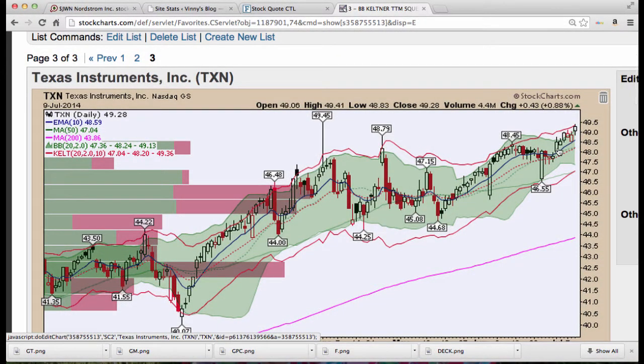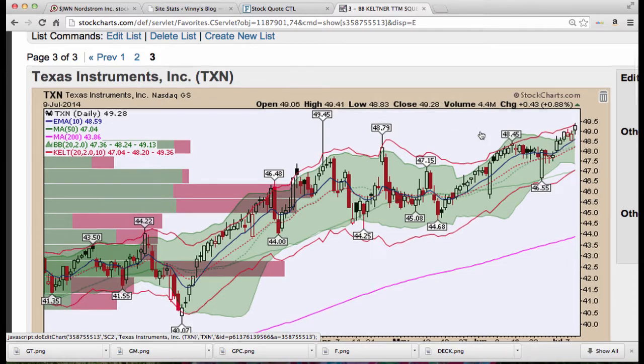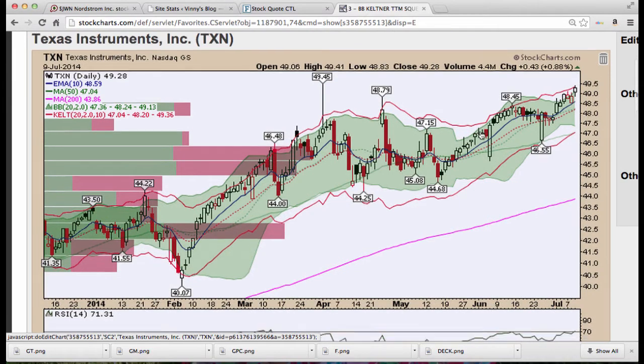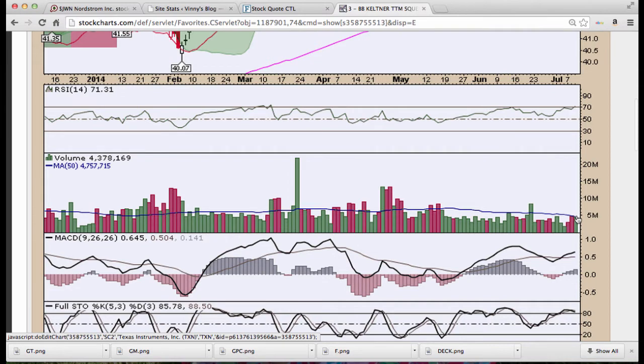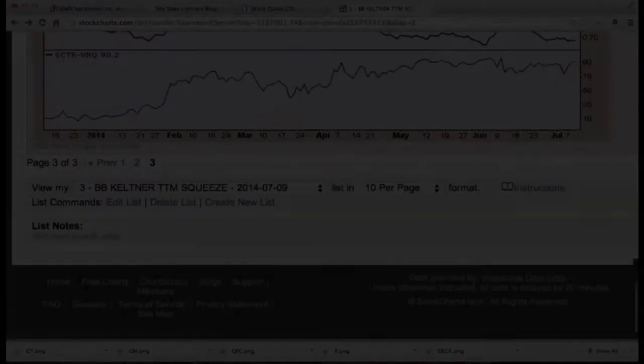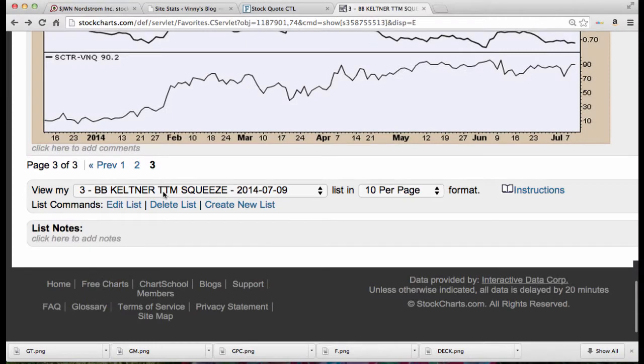Texas Instruments — we looked at this along with Cirrus Logic. We like Cirrus Logic better, but Texas Instruments is starting to move higher as well. Bollinger Bands are expanding and we're seeing nice volume — nearly 4.378 million shares. That's the end of the Bollinger Band scan; we had about 19 candidates.